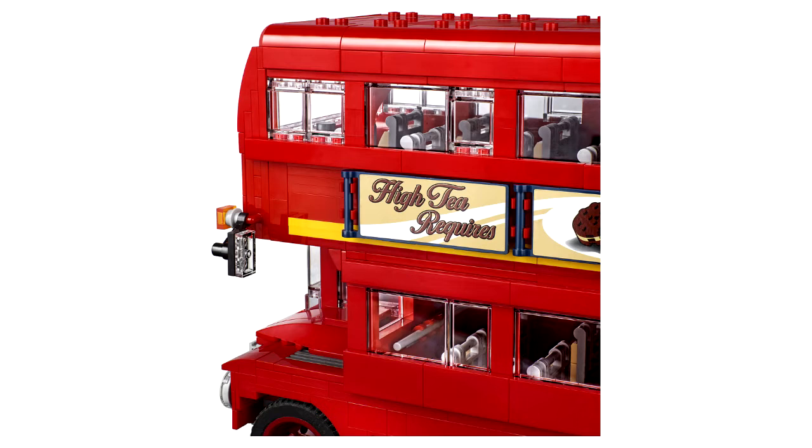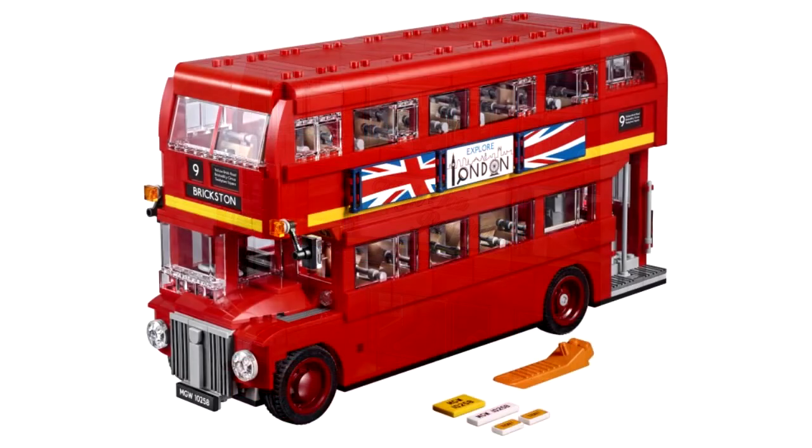I think this price might be a little steep in my opinion. Despite the piece-to-price ratio being solid, you're not getting any minifigs and there's not really much new stuff here.